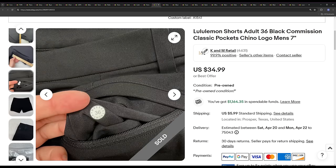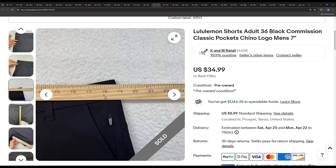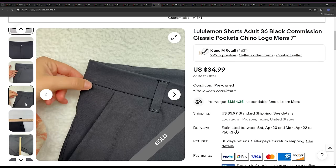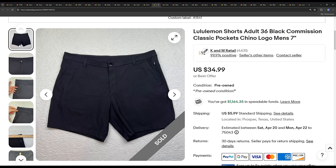Next we've got a pair of Lululemon commission shorts. Sale price of $31.49 — best offer of 10% off. Ended up taking a little over a month to sell. We pick up Lulu's stuff when we find it — it's just hard to find it cheap when it comes to the men's items.